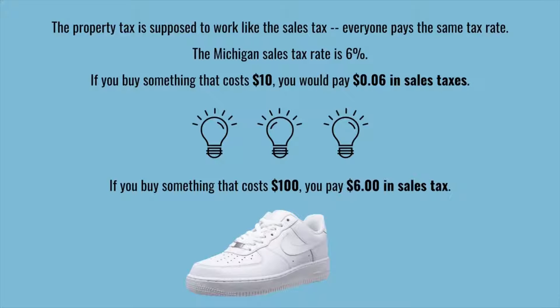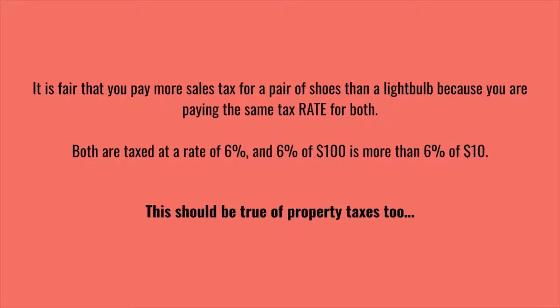So if you buy something that costs $10, like a pack of light bulbs, you'd pay 60 cents in sales tax. If you buy something that costs $100, like a pair of sneakers, you pay $6 in sales tax. It's fair that you pay more sales tax for a pair of shoes than a light bulb because you're paying the same tax rate for both — 6% of $100 is more than 6% of $10.